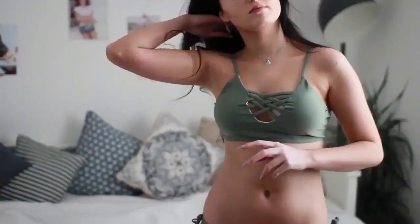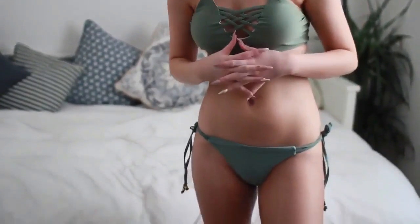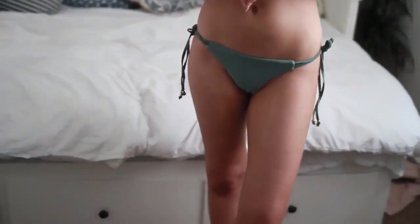This next one is a pretty similar, almost identical color. It's got caging at the front and fastens in the back. The bottoms are the same color with little tie bits on the side.